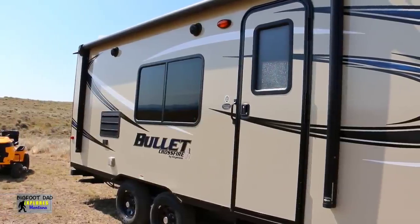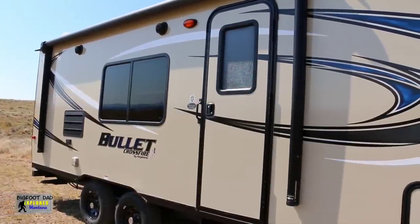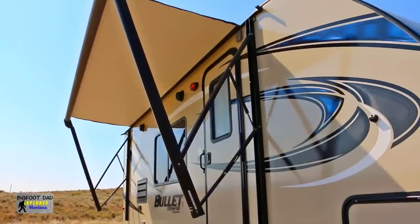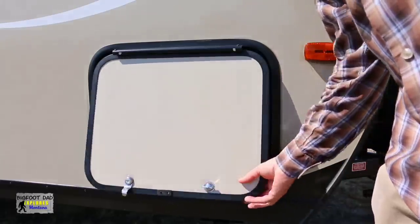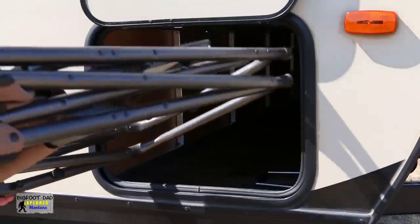There are no slides on this travel trailer, which is one of the reasons why it's so light, but there is an electric awning as well as outdoor speakers — nothing special, but both seem to work pretty well. The pass-through compartments are roomy and fit all our gear easily, including bulky camping chairs.